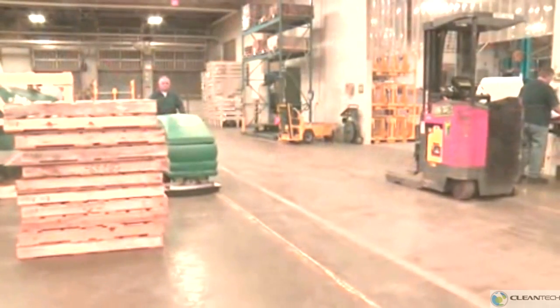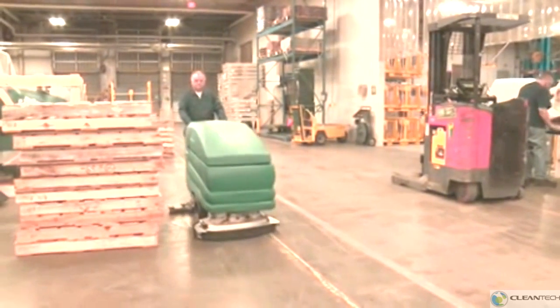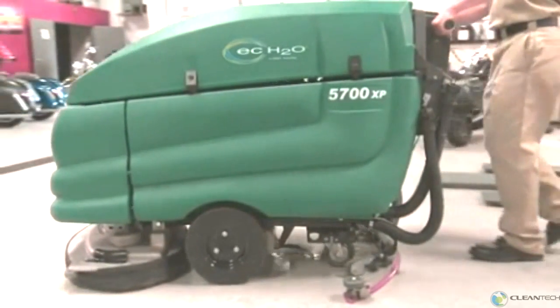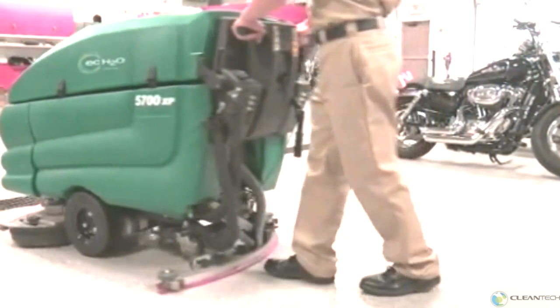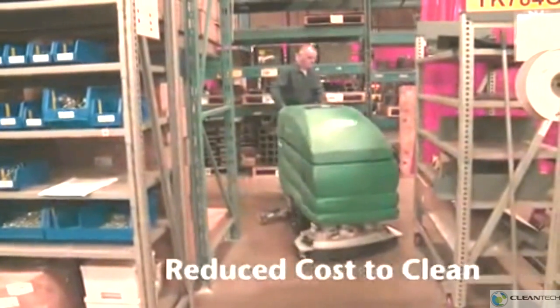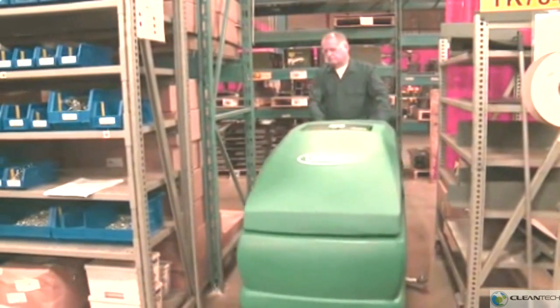The 5700XP is easy to operate and improves your facility's image by providing consistent cleaning results, all with a low cost of ownership. The 5700XP battery-powered walk-behind scrubber with Tenant's EC-H2O technology reduces the total cost to clean your facility by eliminating costs associated with chemical purchases and reducing water use. Reduce your cost to clean with Tenant's 5700XP battery-powered walk-behind scrubber.